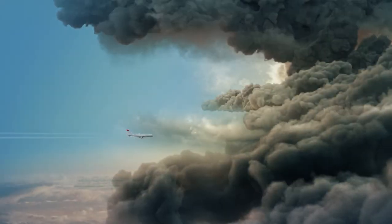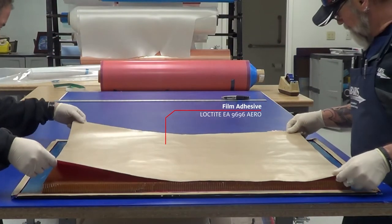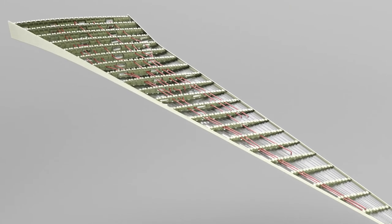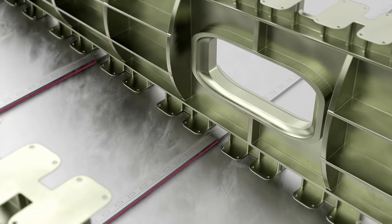Critical to have onboard when lightning strikes, adhesive films for metal, composite, and honeycomb bonding are used in structures throughout the aircraft. They are easily applied in large sections of controlled thickness and deliver excellent environmental resistance.